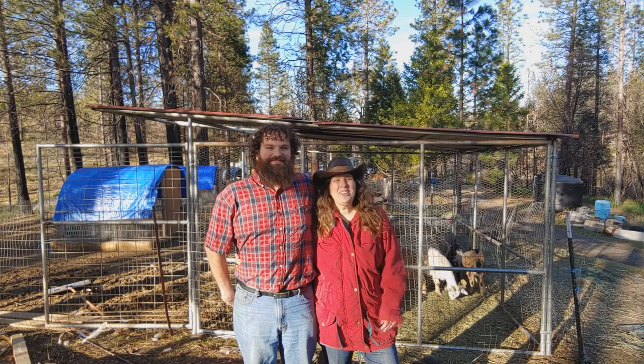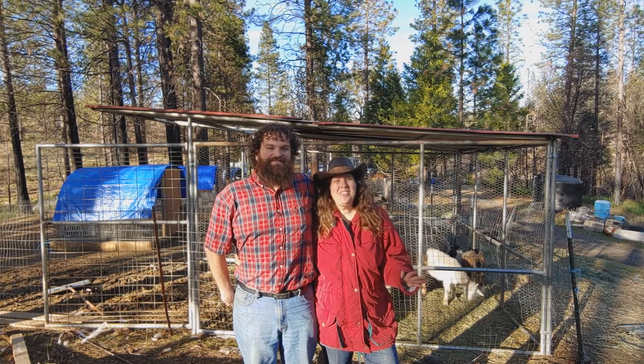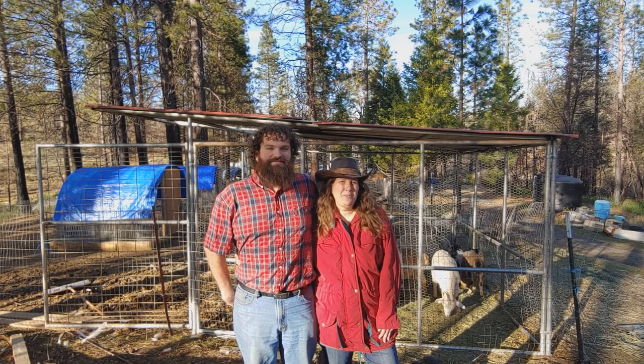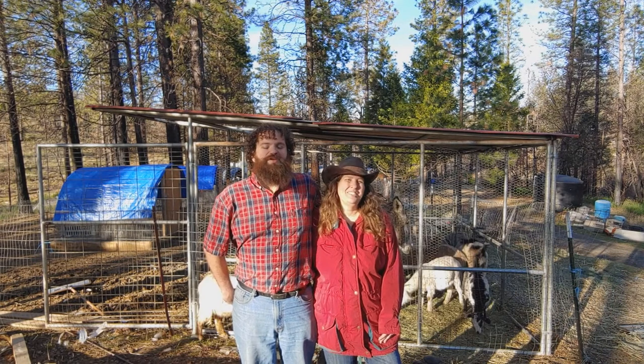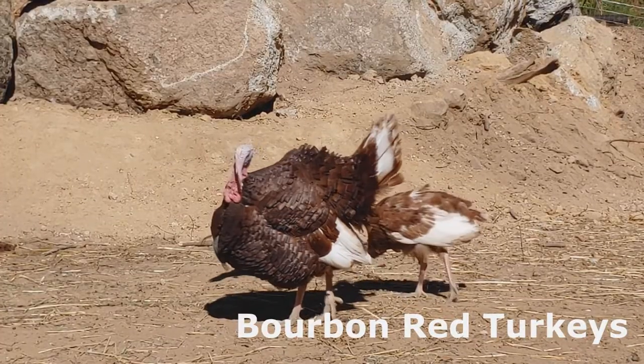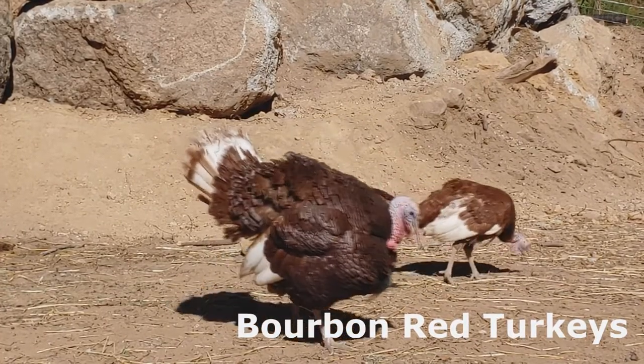Hi folks, welcome back to Mother Udder. Today we thought we'd give you a little tour of our animals and tell you a little bit about each of the different breeds that we have here, so come along with us. We hope you enjoy the tour. We keep a heritage breed of turkeys called Bourbon Reds.